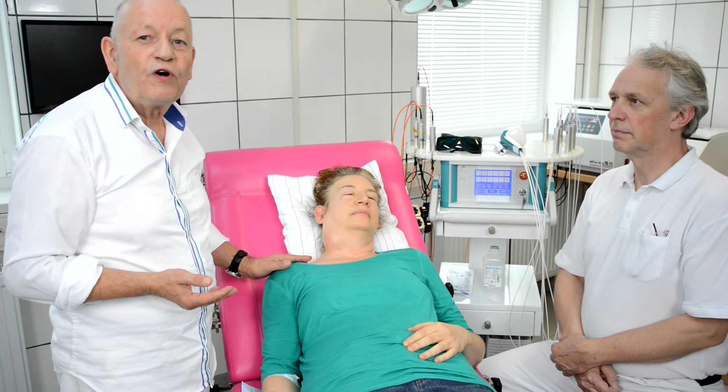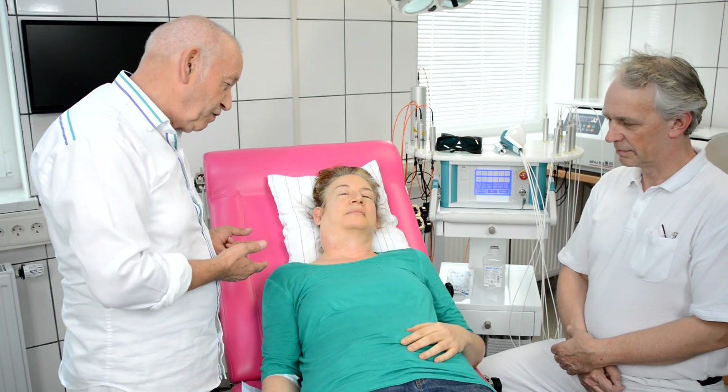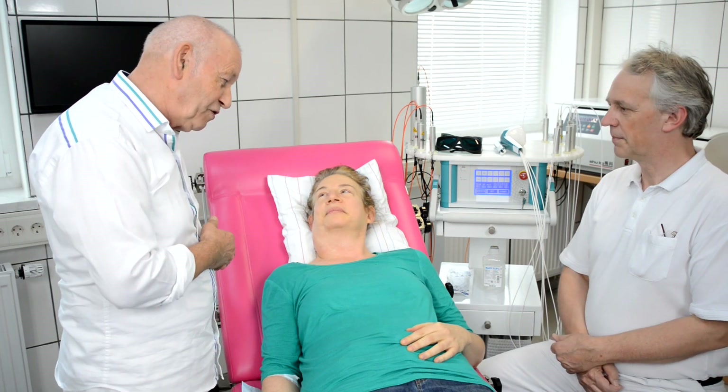Ms. Adrienne, she is coming from New York in America, and maybe in some short words you can tell us the history of your disease.